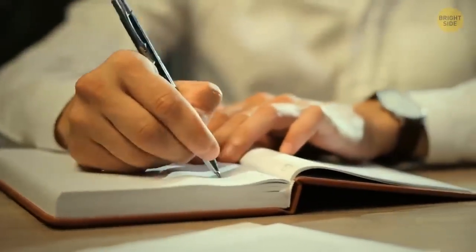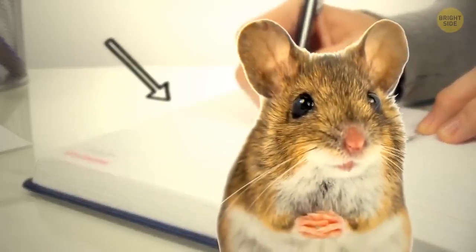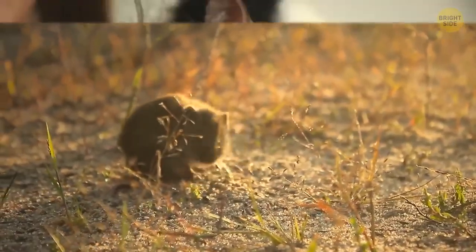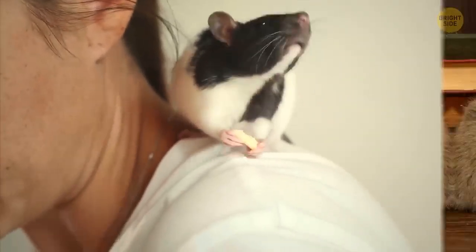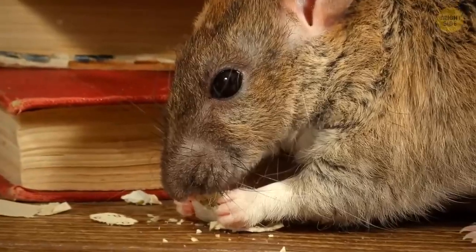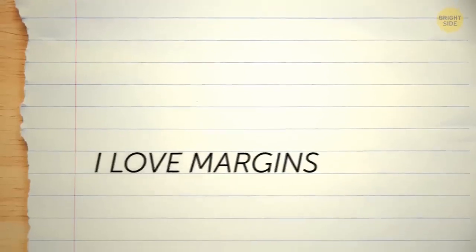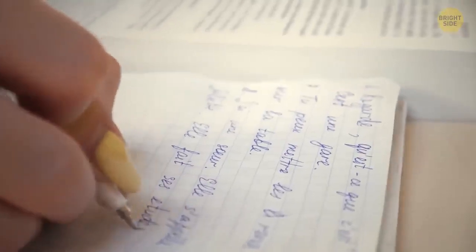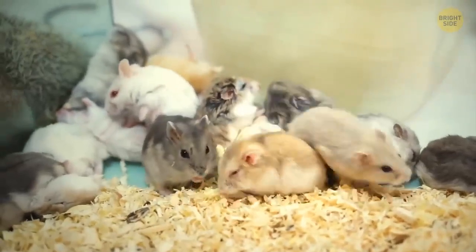The margins in your notebook were invented to protect people's notes from mice. There were times when people had to cohabitate with rats and mice that often chewed on paper. So to prevent information from getting completely lost, people created margins — texts were moved closer to the middle of pages and remained unharmed by rodents.